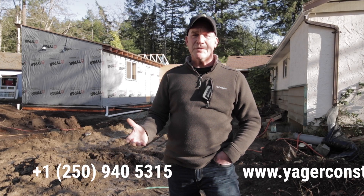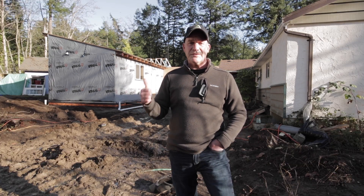If you like watching the progress of this project, make sure you like and subscribe. If you have any questions on design, building, and renovating, give us a call at our office or reach us on our social media. My name's Ed, this is Jaeger Building.